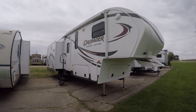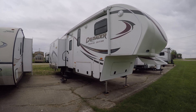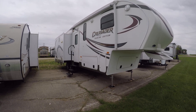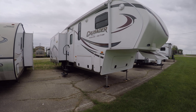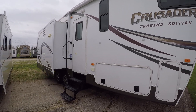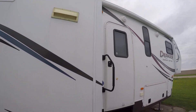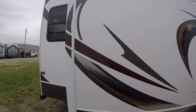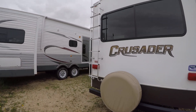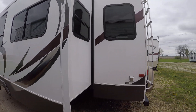Here's a nice no reserve auction for a 2014 Crusader Touring Edition, the 295 model. It also has the automatic leveler system on it. It's got a nice fiberglass front cap, fiberglass sided, one owner, clear title in hand, outside speakers, electric awning, good tires, automatic leveler, a spare, a ladder to get on the roof, tinted windows, and 50 amp shore power cord.